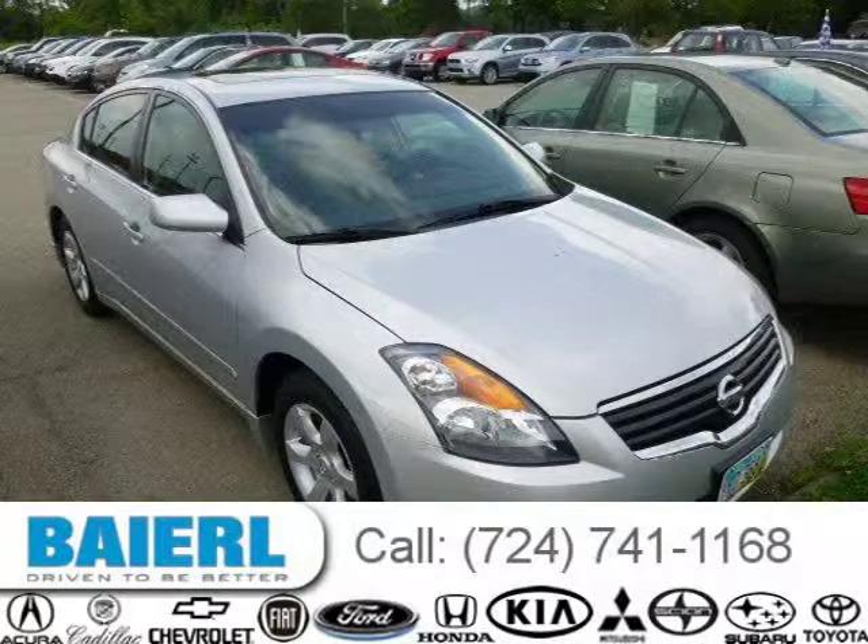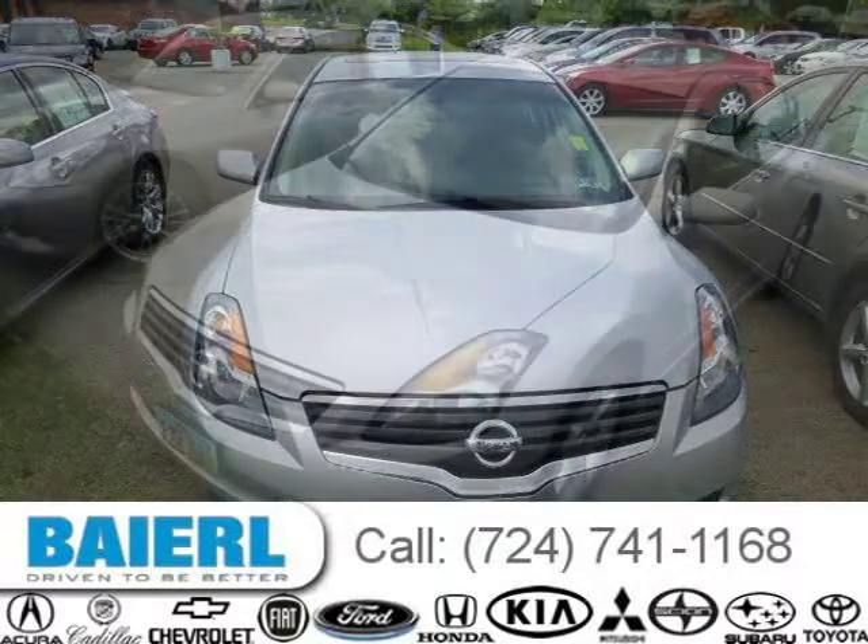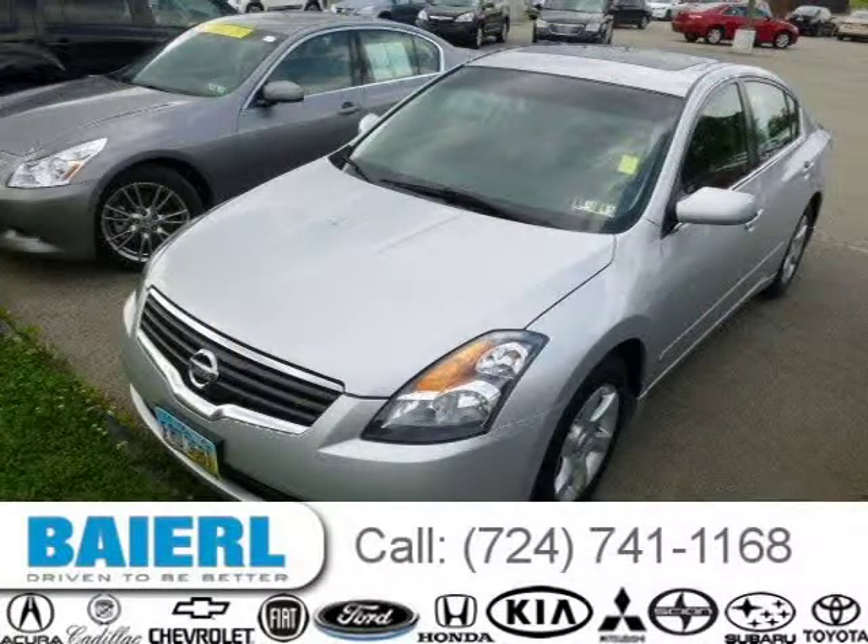This 2009 Nissan Altima is located in Wexford, Pennsylvania and has 57,811 miles on it. This Nissan Altima has a beautiful radiant silver metallic exterior paint color which is complemented by a charcoal interior color.